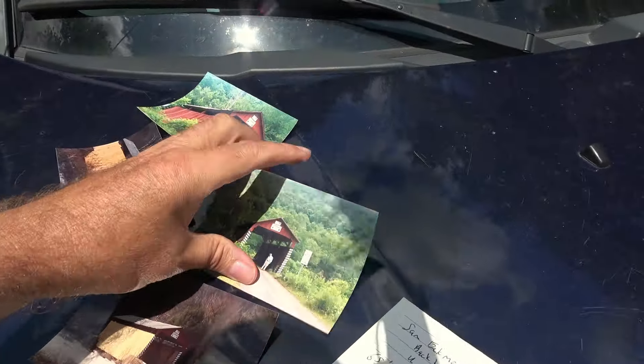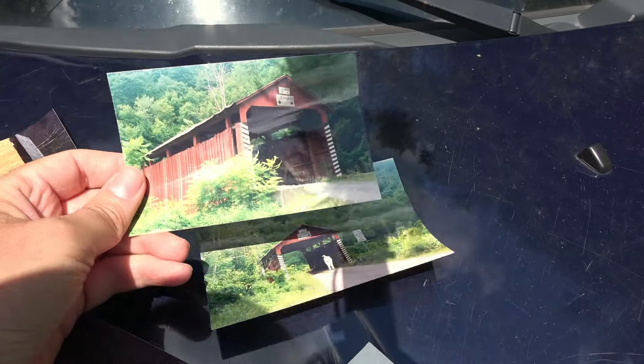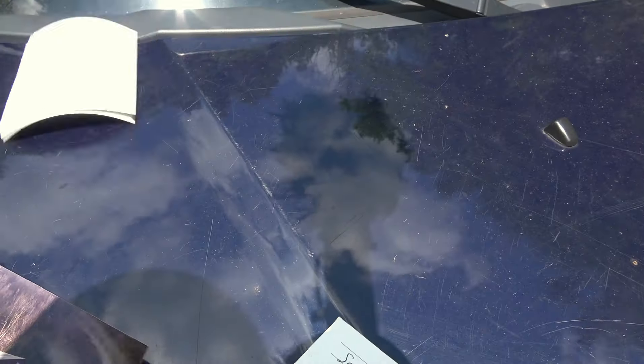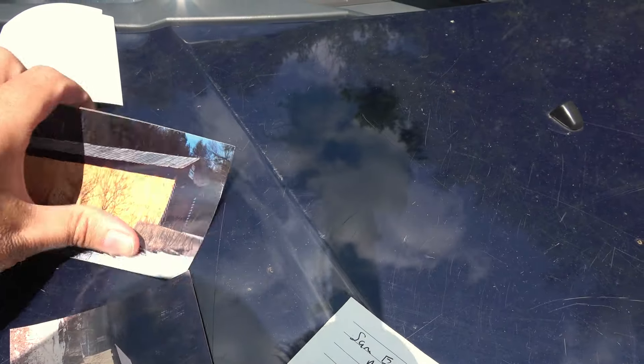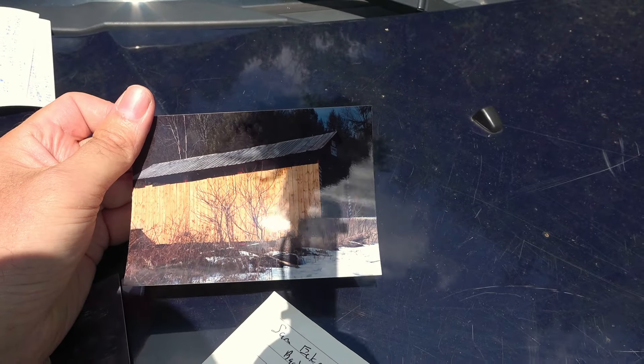You can see what it looked like in the past. I think these two are from 1987. The wind's blowing them away. And then I think these are from 1988 — looks like they redid it a year later, put some new wood on it.